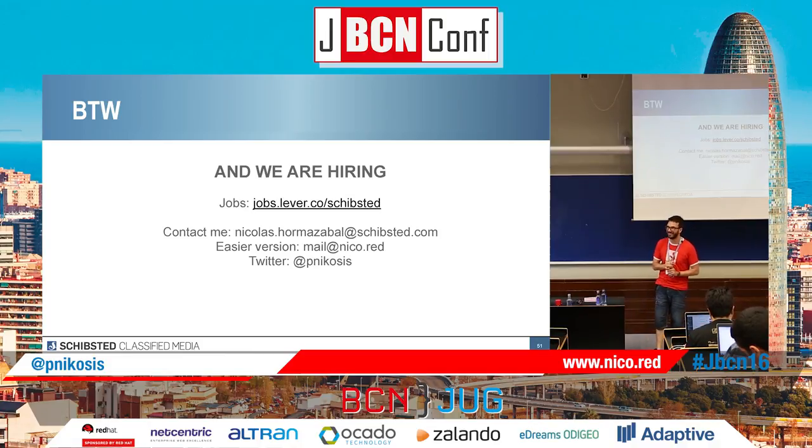Q&A: Did you have the chance to try Spock with other JVM languages like Scala? No, we haven't had the chance. I know Groovy integrates really easily with Java, and I don't think why it shouldn't work, but I haven't tested it.